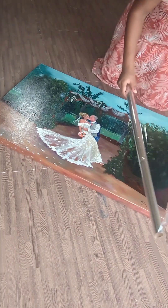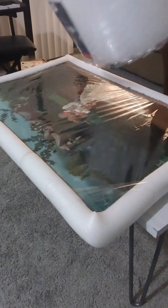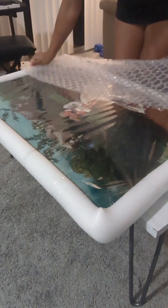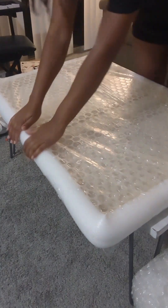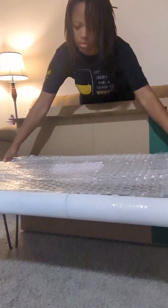Now it's time to wrap it up, secure the edges, add bubble wrap — all before placing it in its box to ship it out to the couple.